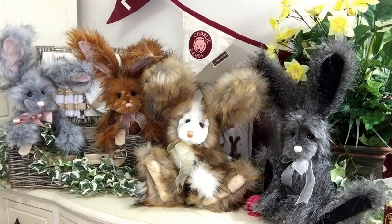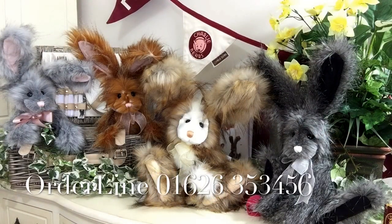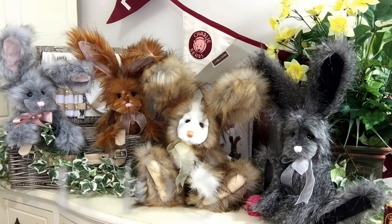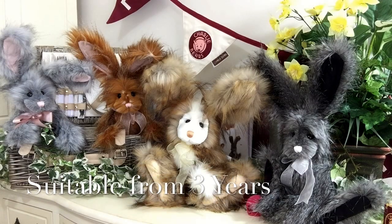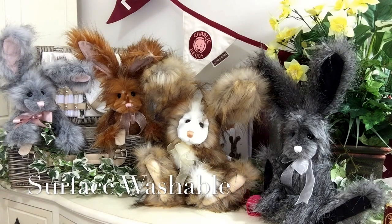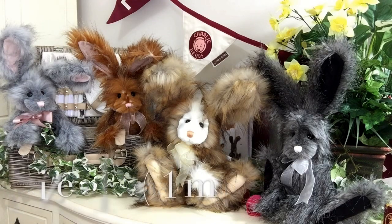If you visit my website you will see all of these wonderful little characters. They are all suitable for anybody over the age of 3 years, they're all surface washable, and they all measure 12 inches, which is about 31cm, so they are a gorgeous size.